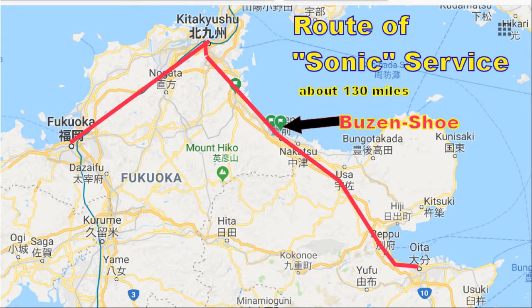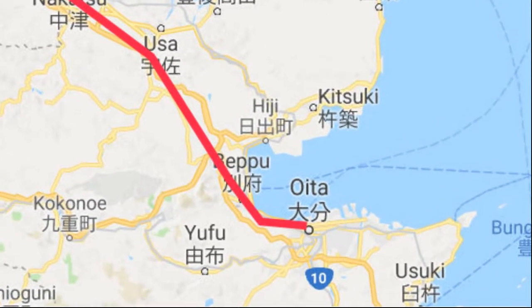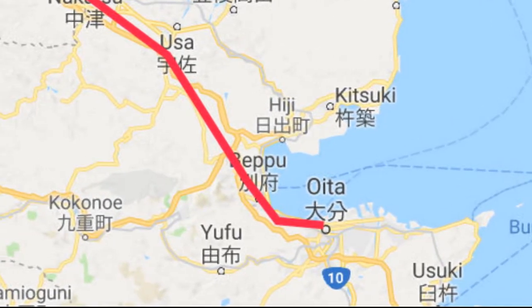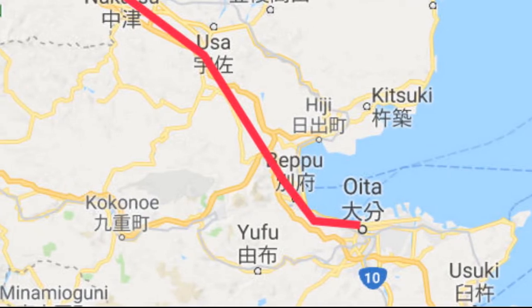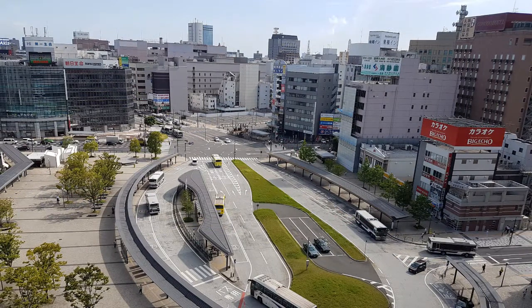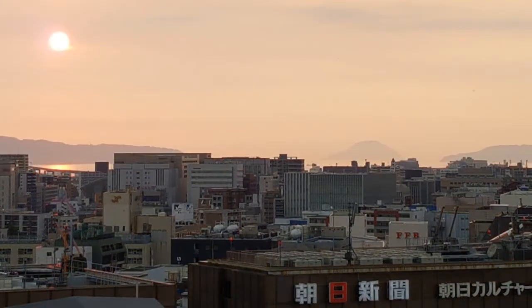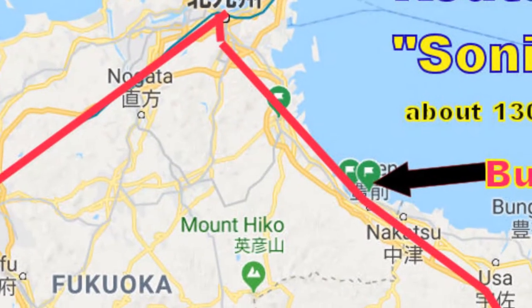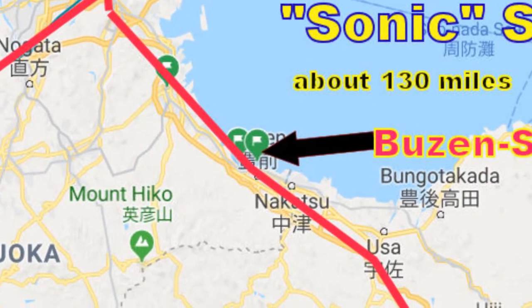A week ago Sunday, I traveled from Oita to Fukuoka on this line, the Nippo Main Line. Oita is the rail hub on the northeast coast of Kyushu, the southernmost of Japan's main islands — a lovely little city of about half a million. Fukuoka is the heart of the North Kyushu metro area of about 5 million people, similar in size and area to southeast Michigan.